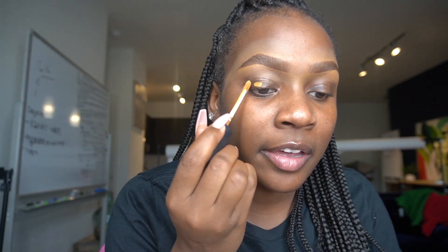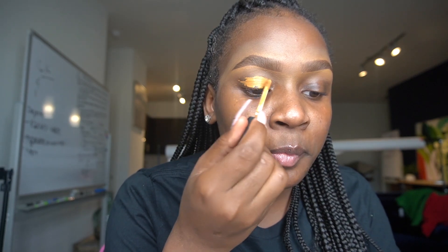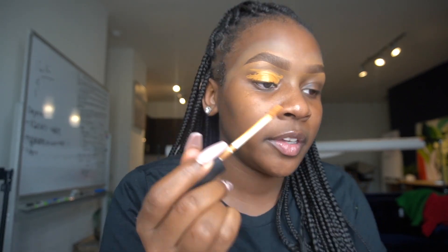Now that we have brows done, what I like to do is take that same NARS concealer and coat my lids, so that the highlights under my brows and all of that match — it's equal. And I have dark eyes, so this step is like paramount for me.